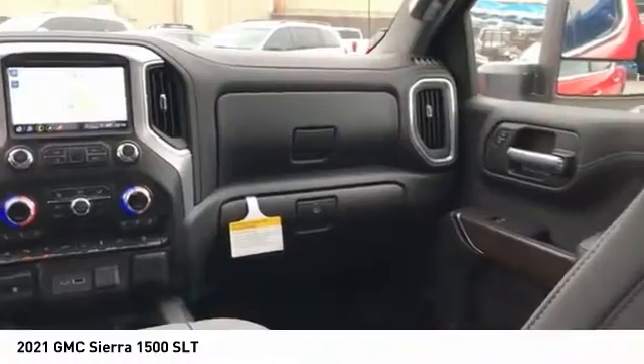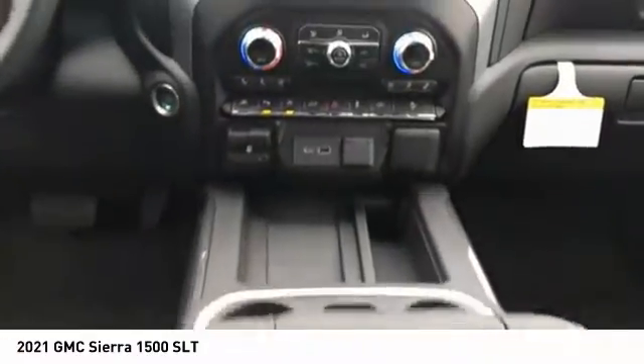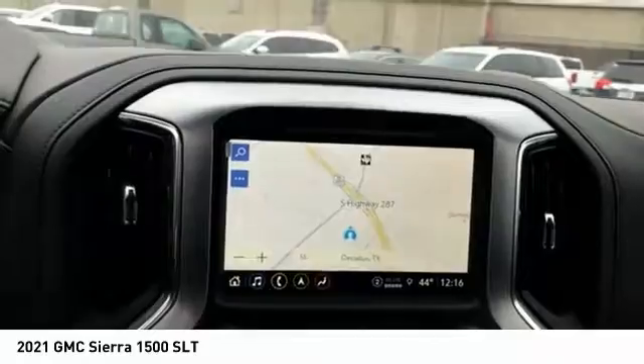Traction control, stability control, front suspension type strut, roll stability control, rear step bumper.